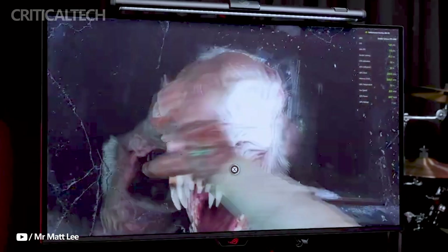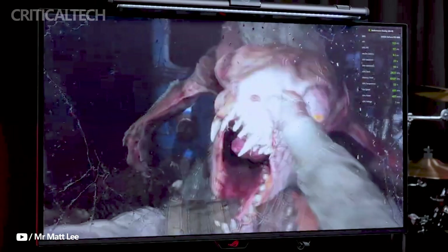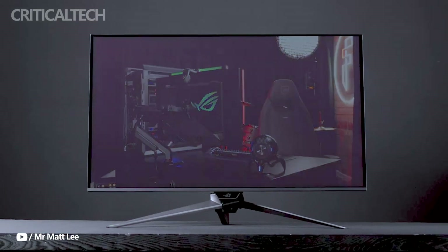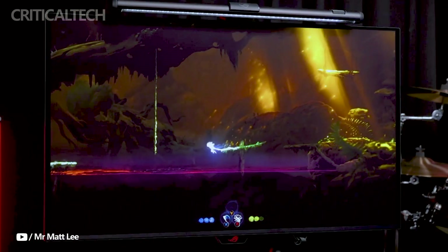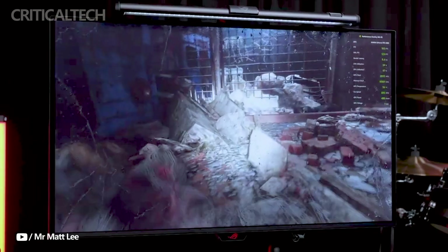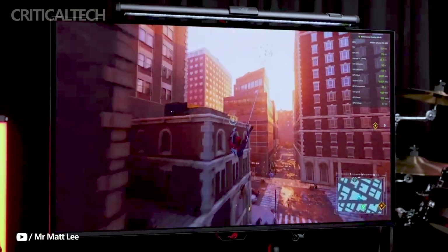Asus built the ROG Swift OLED 32 Pro to satisfy the needs of both avid gamers and content producers, providing unmatched performance, outstanding visual quality, and cutting-edge capabilities. For 9,999 yuan or about $1,379, the Asus ROG Swift OLED 32 Pro is presently available for pre-order on JD.com. Although global availability has not yet been disclosed, the LG UltraGiro OLED is a good substitute for consumers in the US and UK. Its 31.5-inch display can be adjusted to display content in either native 4K resolution at 240Hz or 1080p game mode at 480Hz.